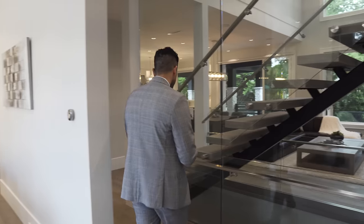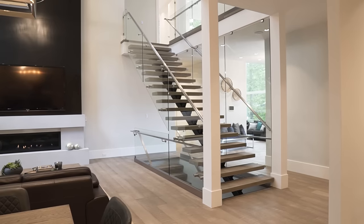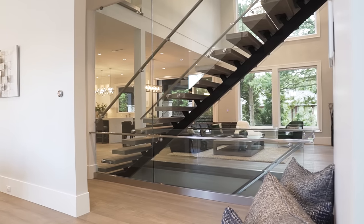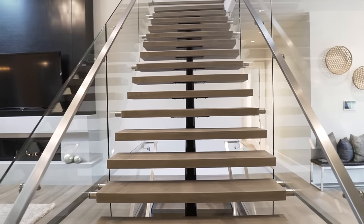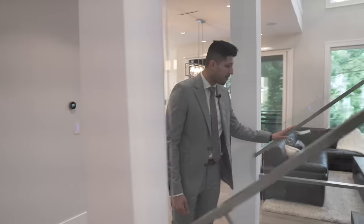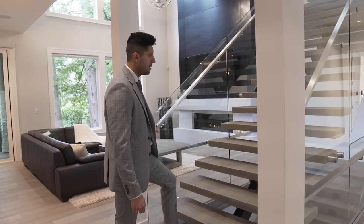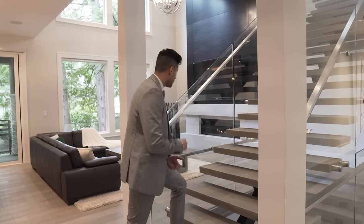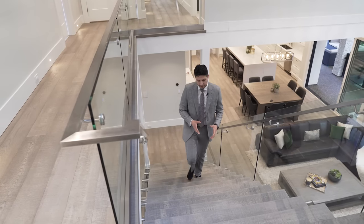Now let me show you these amazing stairs. On one side there's floor-to-ceiling glass serving as the railing. Down the middle runs a massive metal stringer holding up huge slabs which are your steps. On the other side are very contemporary handrails finished in stainless steel. Of all the floating stairs I've seen, these guys have nailed it. The stairs themselves are finished in the same engineered hardwood as the main floor.